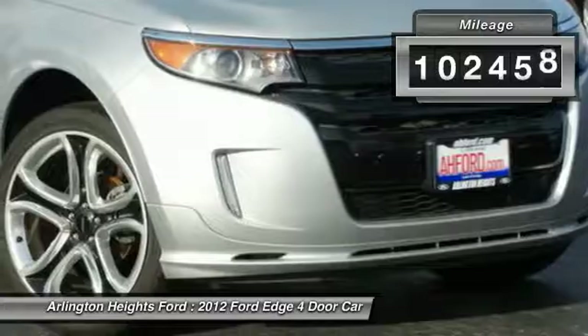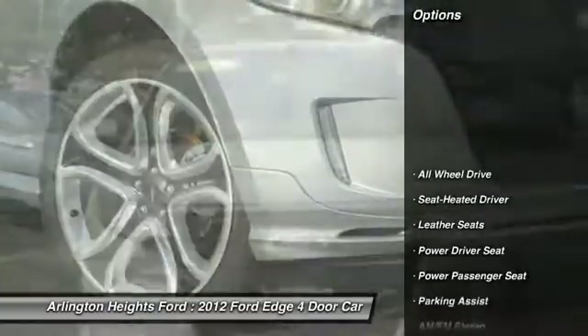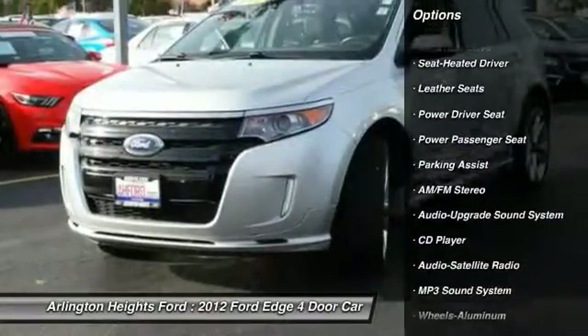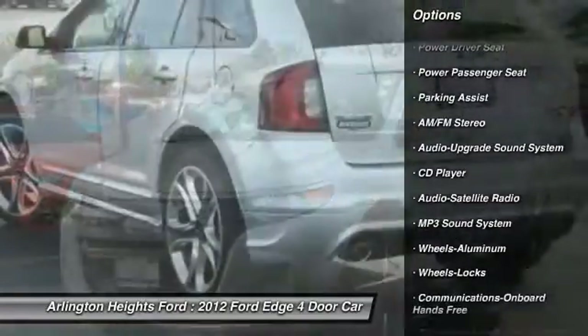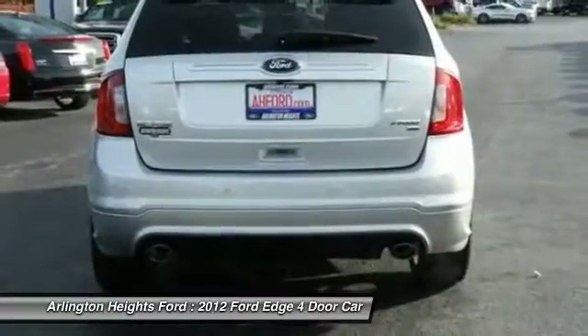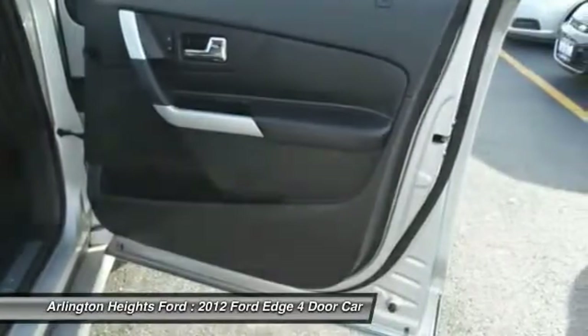This vehicle has less than 105,000 miles. Here are some of this vehicle's great options: anti-lock braking system, power passenger seat, all-wheel drive, traction control, air conditioning, Bluetooth wireless data link for hands-free phone, HomeLink garage door opener, power steering, aluminum wheels, cruise control.